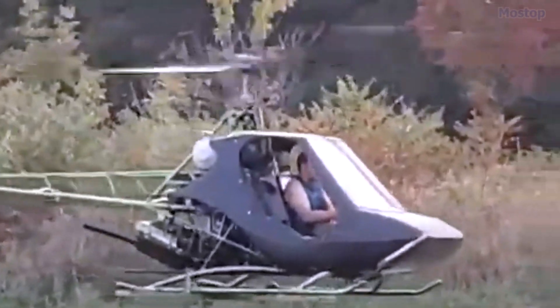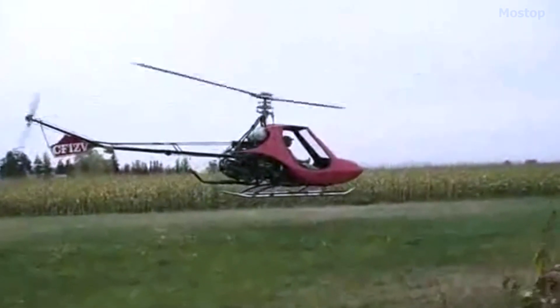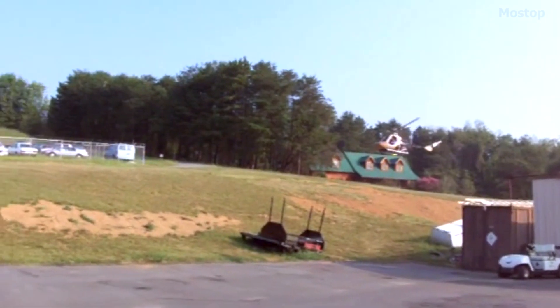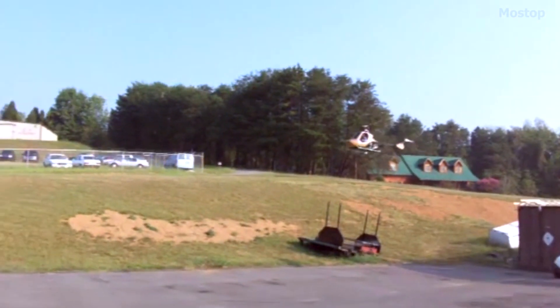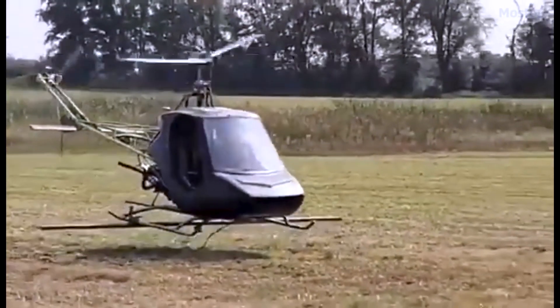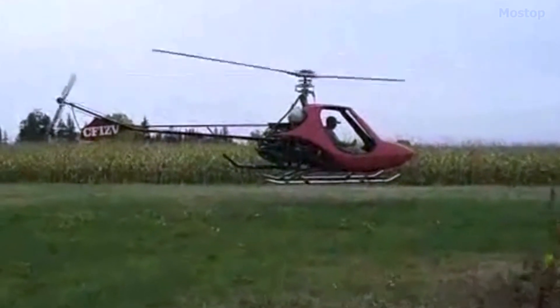Over the years, the design evolved into various models that continue to be popular in the home-built aircraft market. Initially, the Scorpion was offered as a single-seat model, but the Scorpion II, which featured an additional passenger seat, gained much greater popularity.